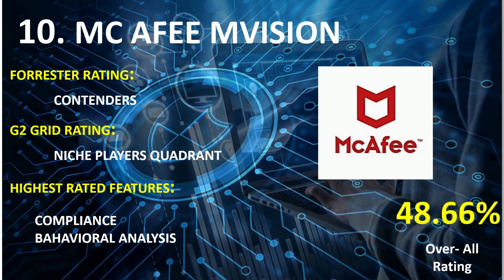On rank 10th: McAfee MVISION. Forrester Wave Rating: Contenders. G2 Grid Rating: Niche Player Quadrant. Highest rated features: Compliance and Behavioral Analysis. Overall combined score: 48.66%.